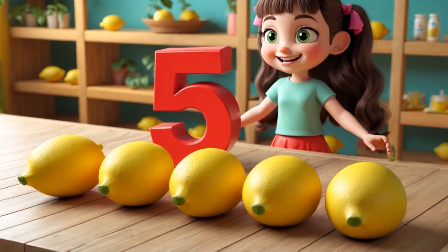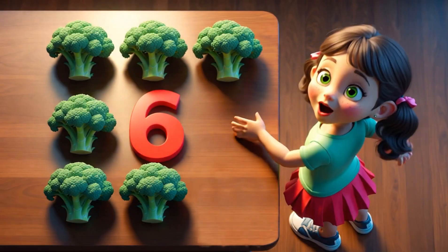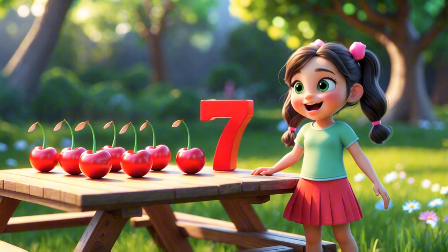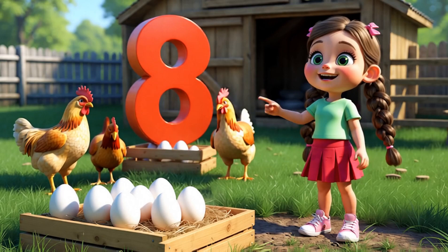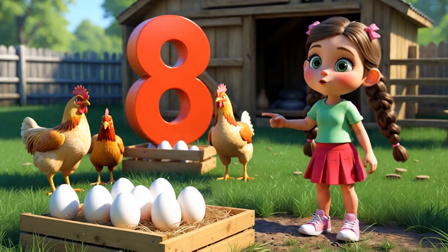Five round lemons in a line, smooth and yellow looking fine. Six green broccoli on the table, standing still as they are able. Seven cherries red and sweet, lying down so nice and neat. Eight white eggs in cozy hay — let's count slowly, that's the way!